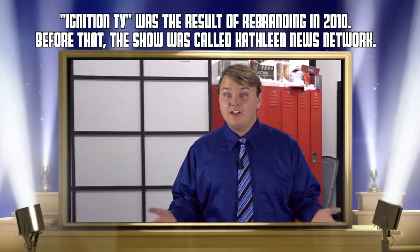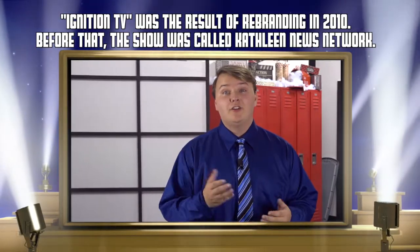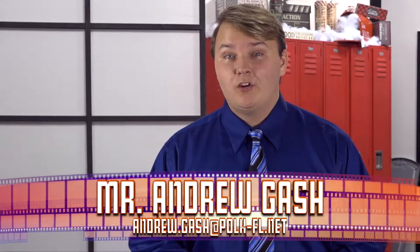Ignition TV has been on air since 2010 and shows no sign of shutting down. If you'd like a spot on the show, please talk to your advisor Mr. Gash, and perhaps you could be standing right where I am one day. I'm Matthew Yule reporting for Ignition TV.